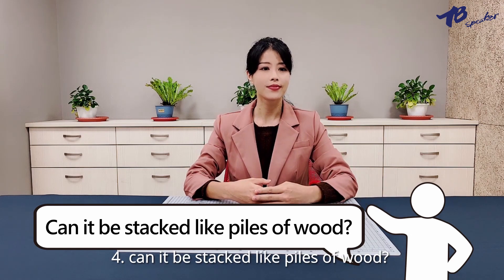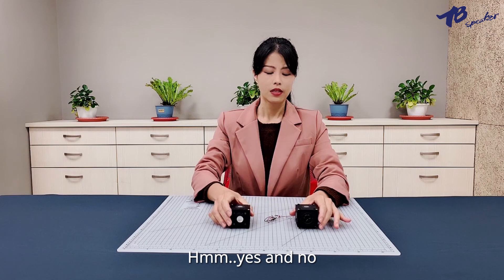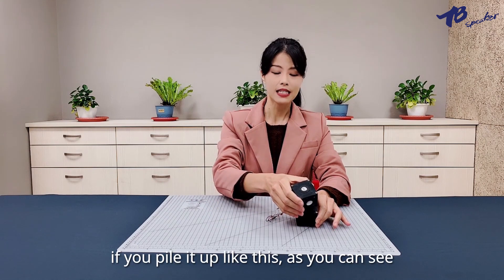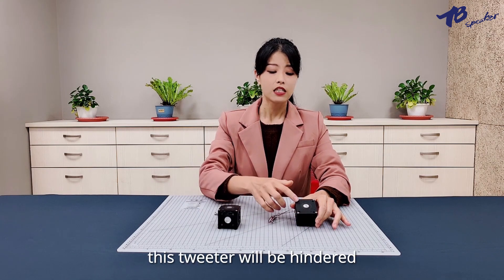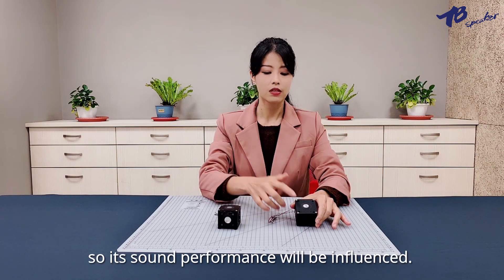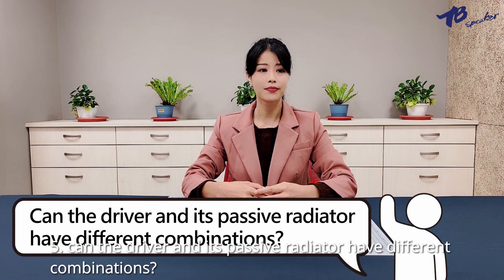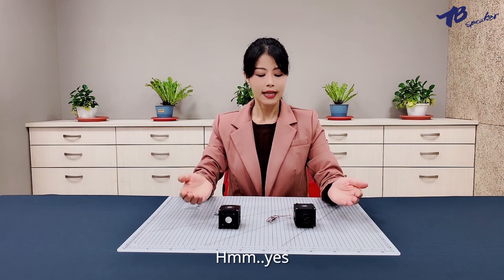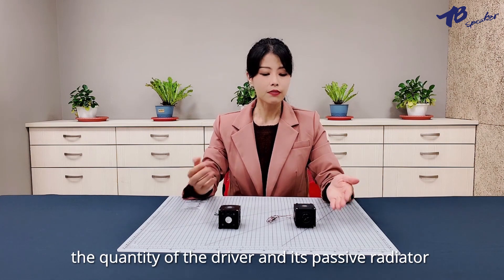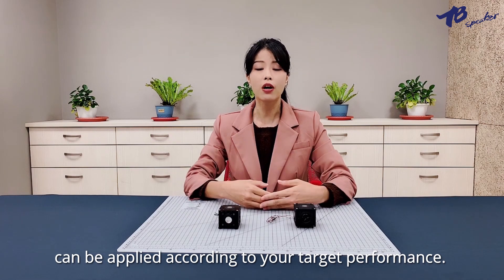Can it be stacked like piles of wood? Yes and no. If you pile it up, as you can see, the tweeters will be hindered, so its sound performance will be influenced. Can the driver and its passive radiator have different combinations? Yes — the quantity of the driver and its passive radiator can be applied according to your target performance.